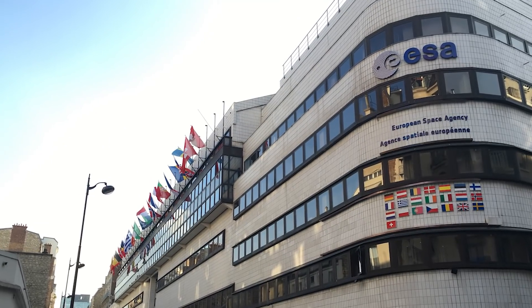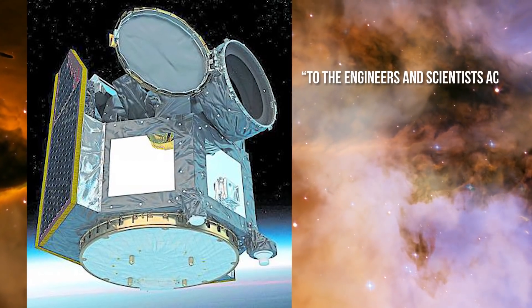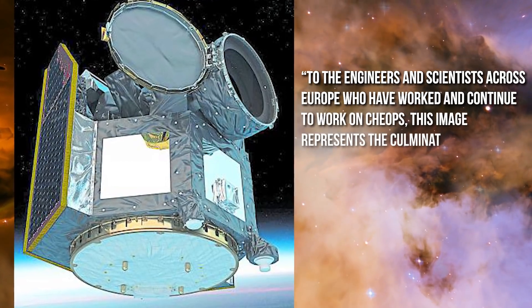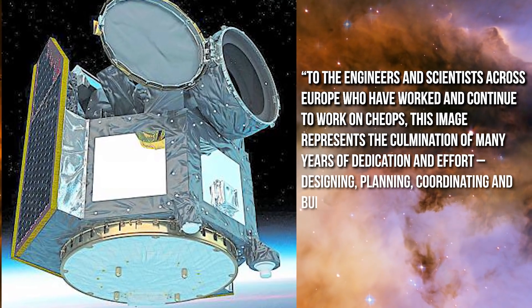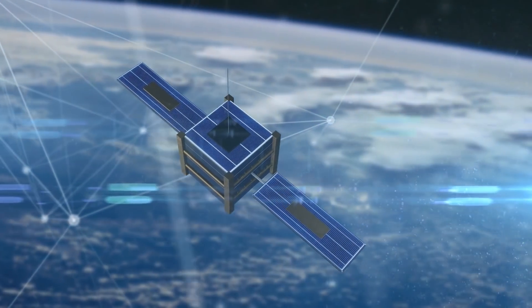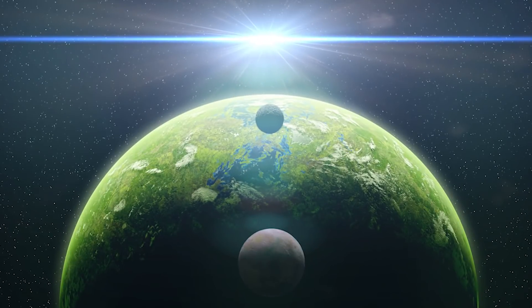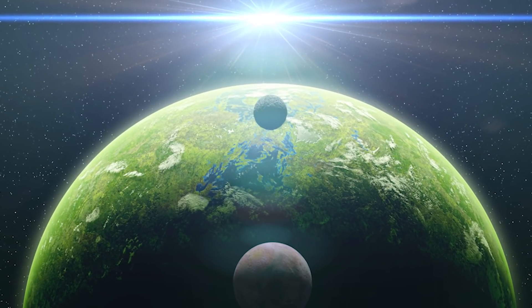"This is a defining moment for the mission," says Nicola Rando, ESA project manager for CHEOPS. "To the engineers and scientists across Europe who have worked and continue to work on CHEOPS, this image represents the culmination of many years of dedication and effort — designing, planning, coordinating, and building this new and unique satellite." It's always good to see a new step taken in the unveiling of the universe via technology, giving hope to many that we might just find another Earth, or at the very least a place we can call home.